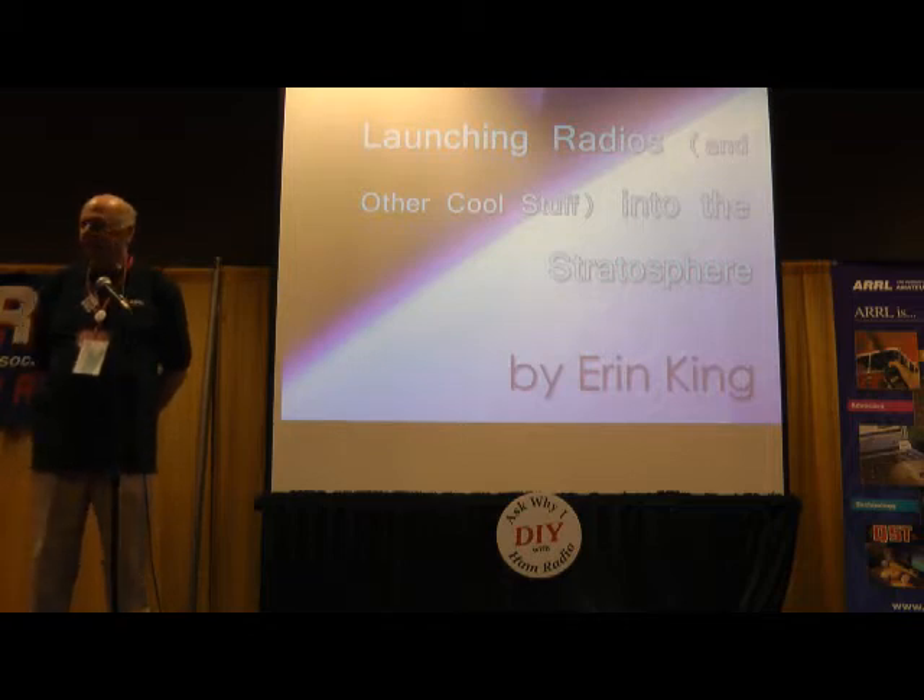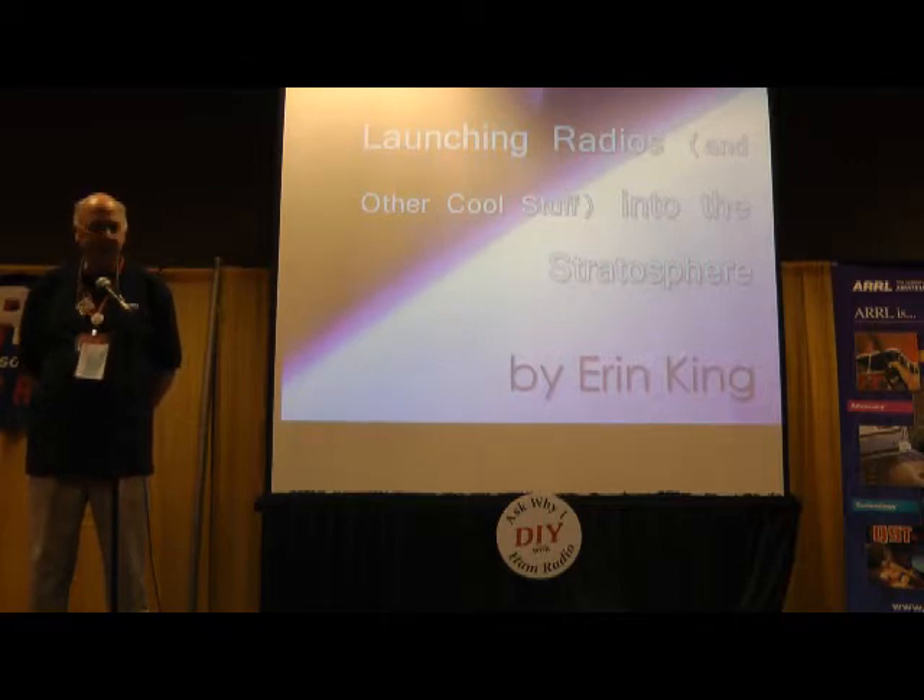Good afternoon, and welcome to the second of the presentations in this whole series. One of the things that I always find interesting about being the media and public relations guy for ARL is you never know exactly what's going to cross your desk as a news story at different points.